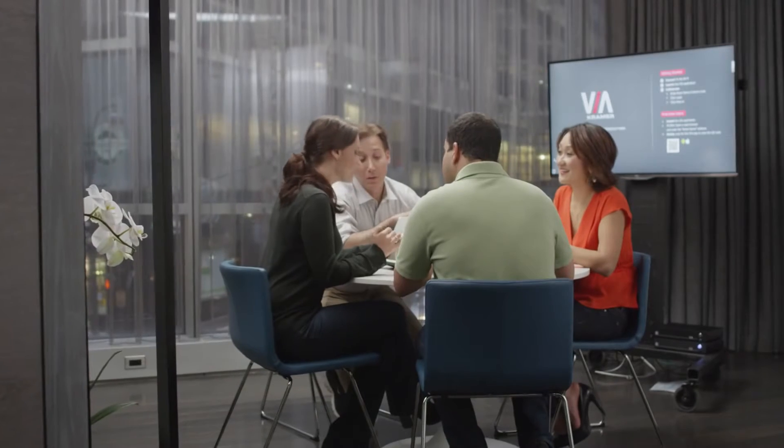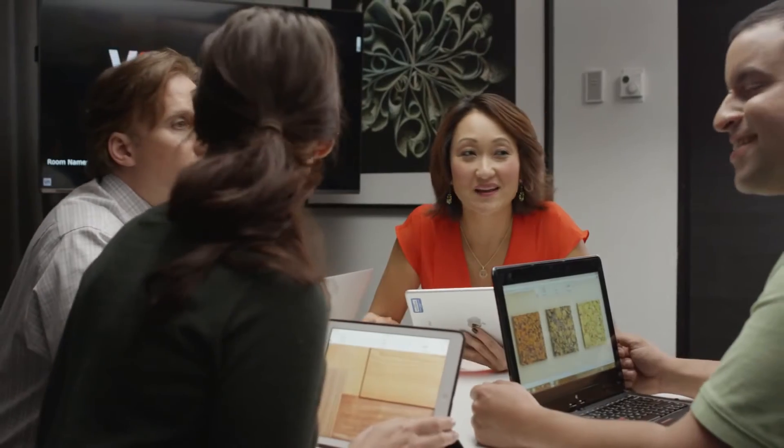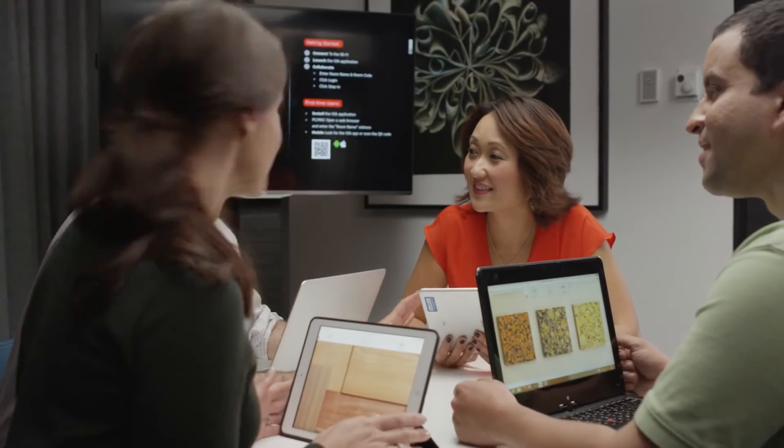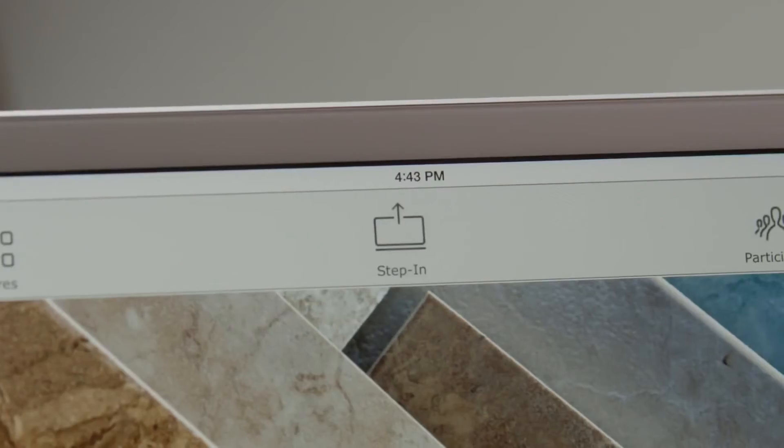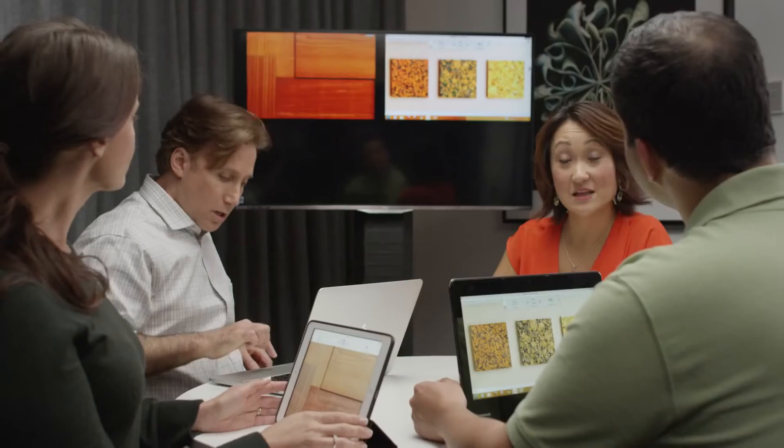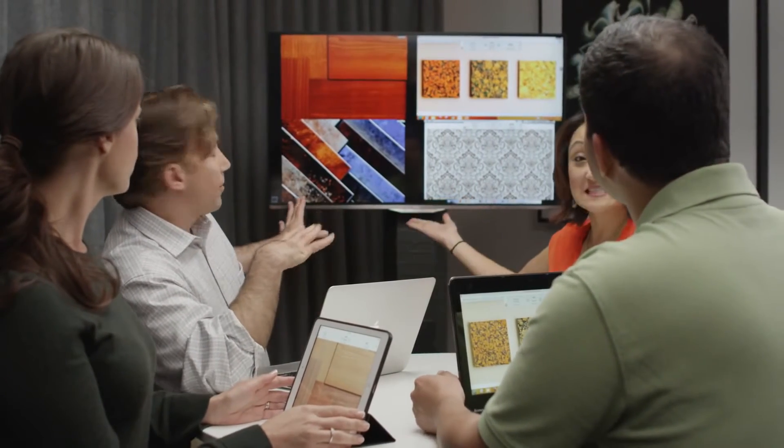So we can have true collaboration in nearly any setting, large or small. And you won't believe how easy Via products are to use. With Via products, everyone in the meeting can connect instantly. Any meeting participant can easily present their information on the screen simply by clicking Step In. Multiple presenters' information can also dynamically be displayed on the screen at one time.